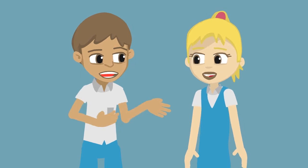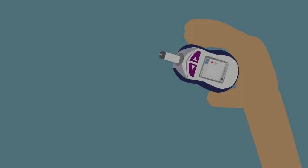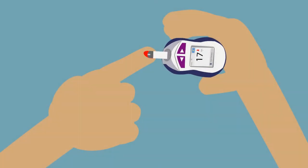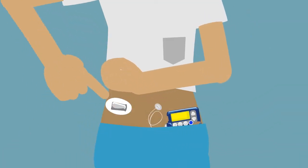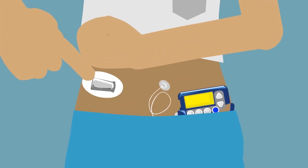My team taught me how and when to test my blood glucose levels and what the results mean. I use a blood glucose meter to test. Some people may also wear a continuous glucose monitor, or CGM. It's a small wearable device that monitors glucose levels continuously.